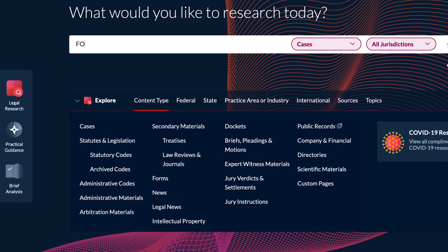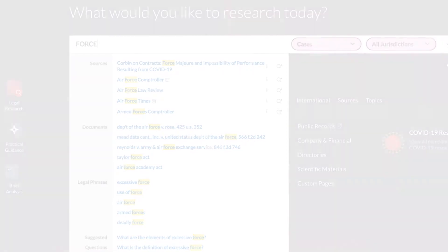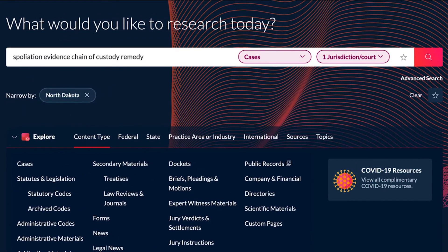Access sources, documents, legal phrases, and suggested questions directly from the search bar. Run a search across all content using either natural language or terms and connectors.